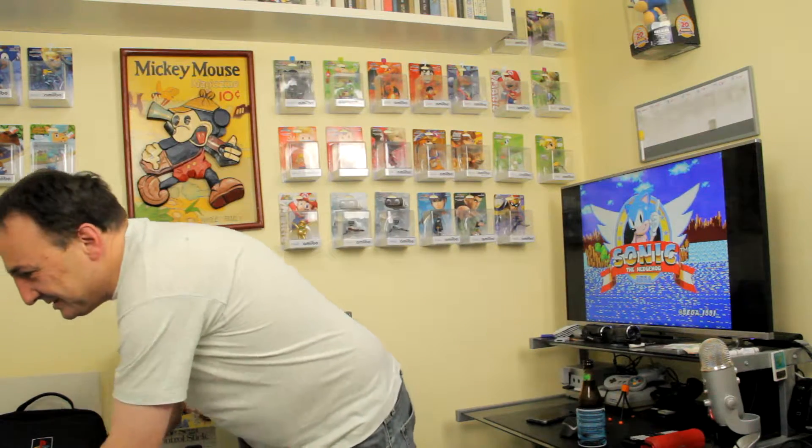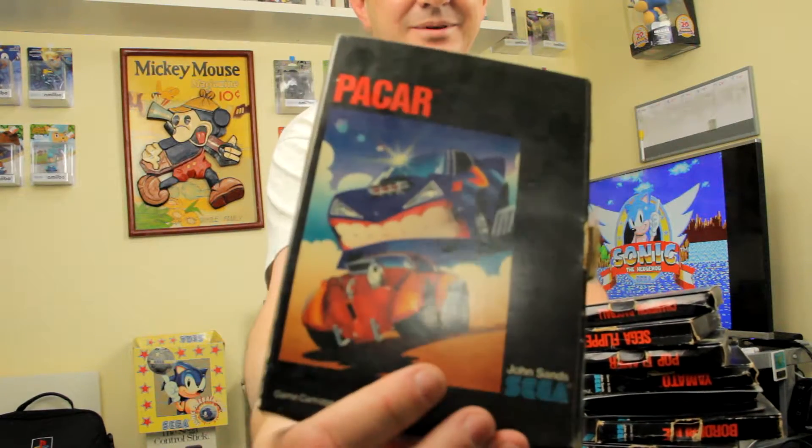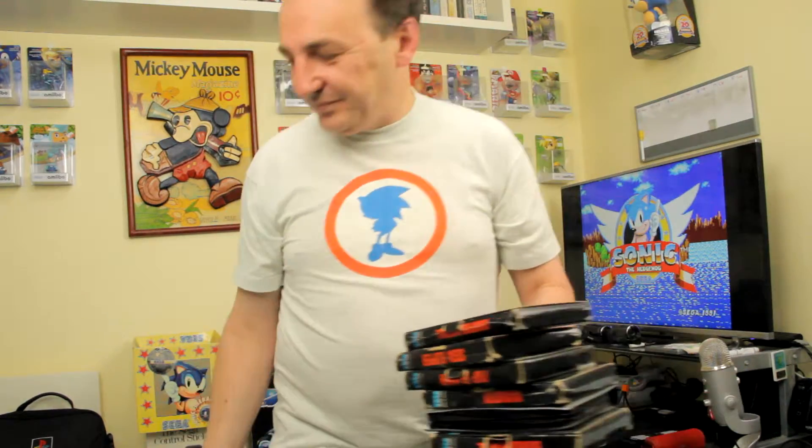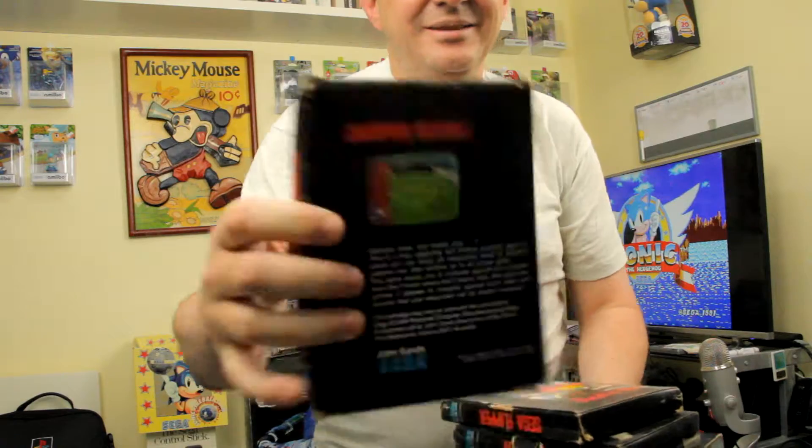I even managed to keep some of the games, so I didn't throw out everything. This was the very first game I ever owned — Pack Car. I managed to pull this out of the cupboard just for this video. We've got Champion Baseball — look at those graphics! We've even got Sega Flipper, which is a pinball game. I had the high score on that. I don't care what anyone says.